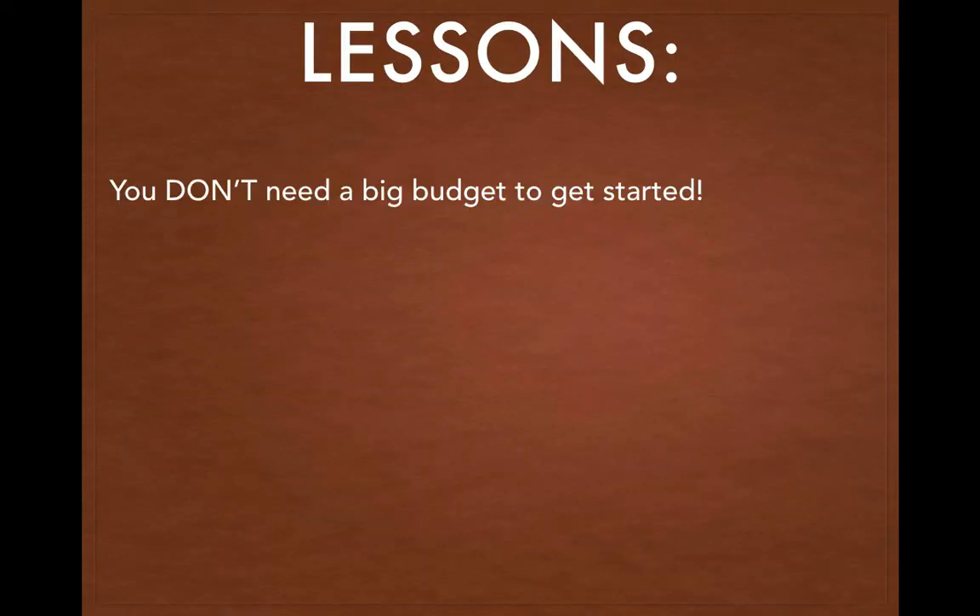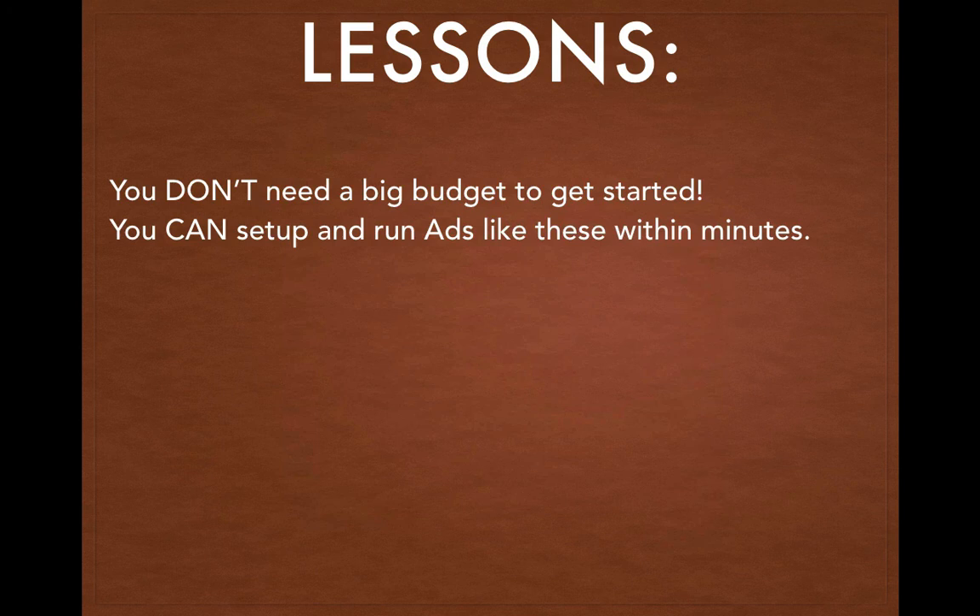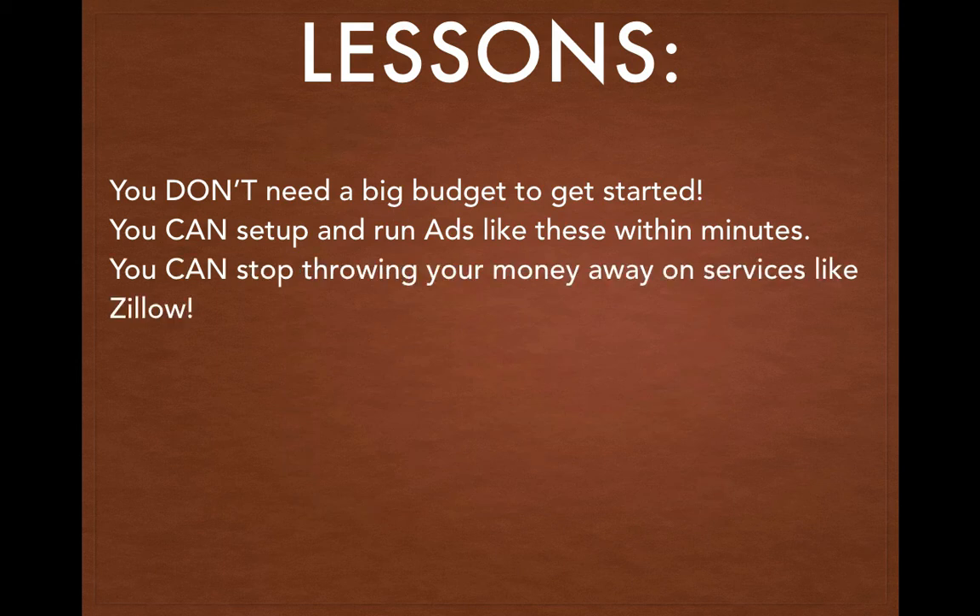So what lessons do you need to take away from this? First and foremost, you don't need a big budget to get started — you can get started with as little as $5 a day as you saw. You can set up and run ads like these in minutes, not months. This is a common misconception — people feel like it's too technical, but with some basic instructions you can start setting these things up in minutes without spending six months learning Facebook ads. You can also stop throwing your money away on services like Zillow that don't really work. You're going to give a lead generation company $3,000 a month and they'll come back three months later with one crappy lead after you've given them $6,000 — when you can do this yourself.